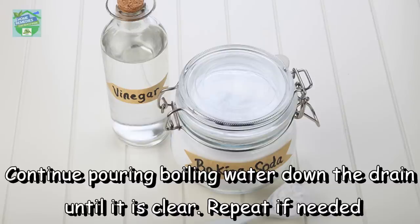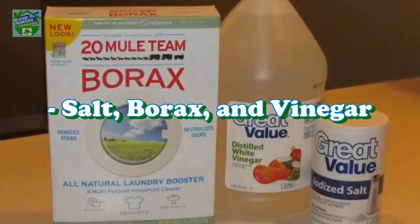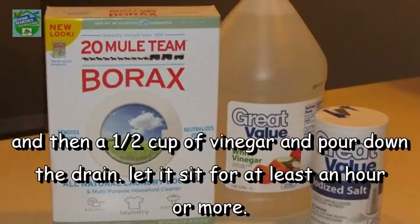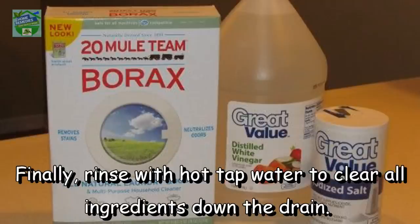Salt, borax, and vinegar: another combination that can work on sink clogs. Mix a quarter cup of salt, a quarter cup of borax, and half a cup of vinegar, then pour it down the drain. Let it sit for at least an hour or more. Finally, rinse with hot tap water to clear all ingredients down the drain.